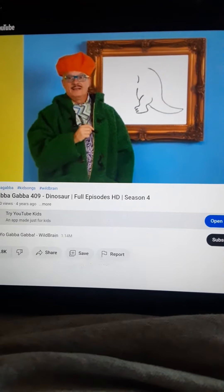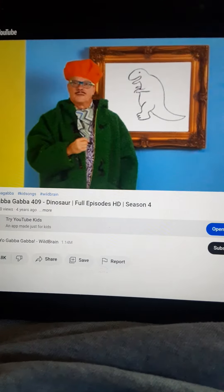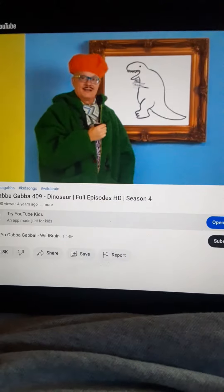The Tyrannosaurus rex has a big body with a small head and tiny little arms like this. Yeah, that's getting there. But something's missing. Oh, yeah. His teeth. This dinosaur's got to have big teeth. Makes a lot of chompers on that guy.